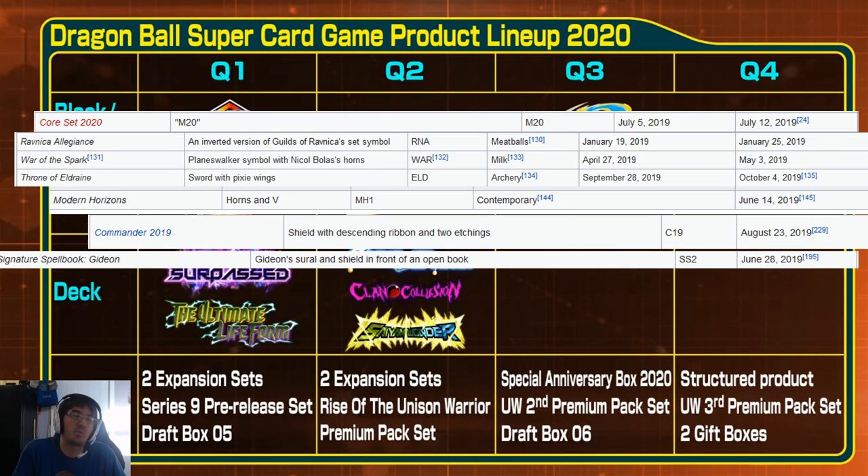Then you consider Modern Horizons, which has a $220–$230 USD MSRP booster box — that's insane. And then you look at supplemental products like Commander 2019, a deck for casual four-player format with chase cards competitive players want, retailing at $39.99 MSRP. And Signature Spellbook Gideon, which is very similar to our Surge Coup and Surge Piccolo expansion packs, at $19.99 MSRP with seven to nine cards but without booster packs.